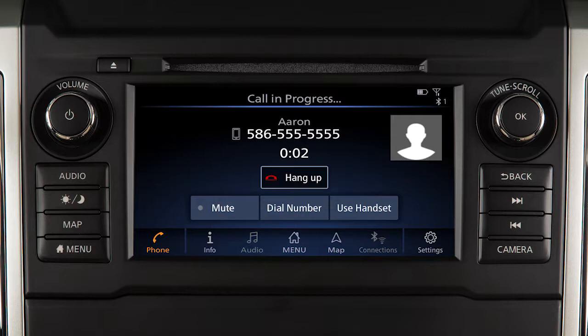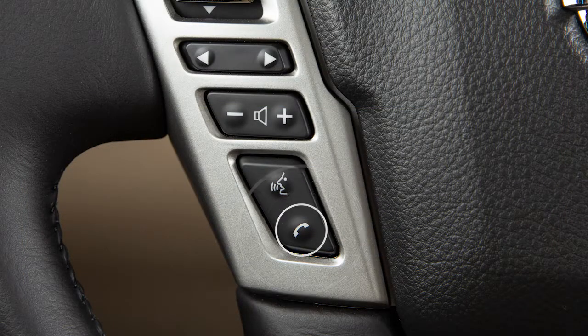While a call is in progress, you can touch the Use Handset key to switch the phone call to the handset for privacy. Or touch the Mute key to mute or unmute the microphone. To end a call, touch the Hang-Up key or press this button on the steering wheel.